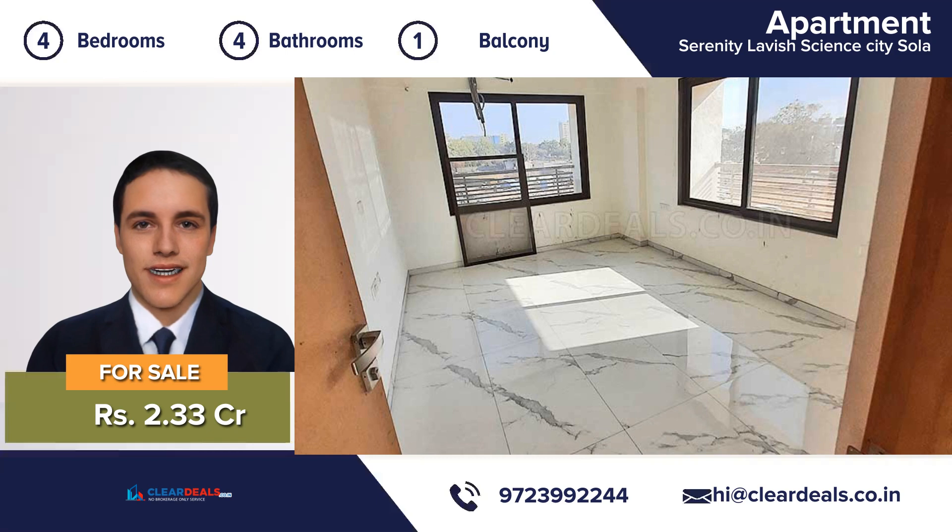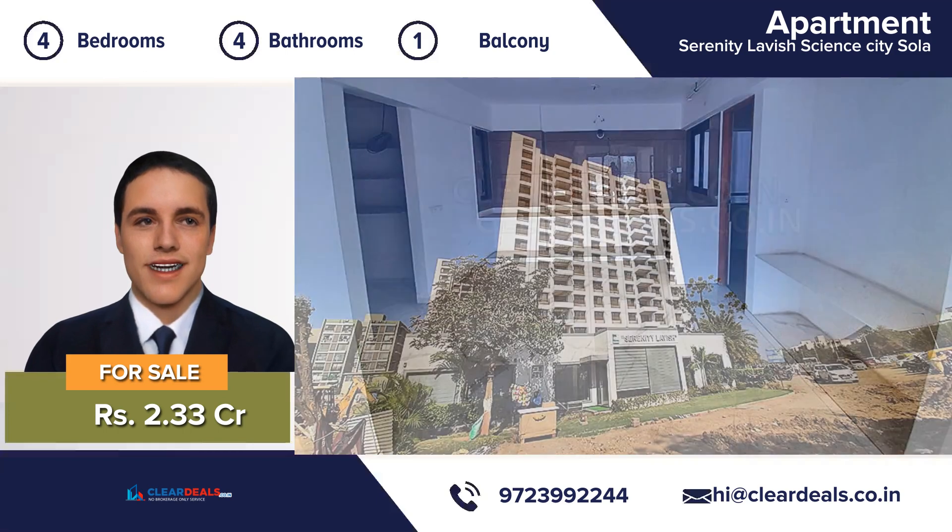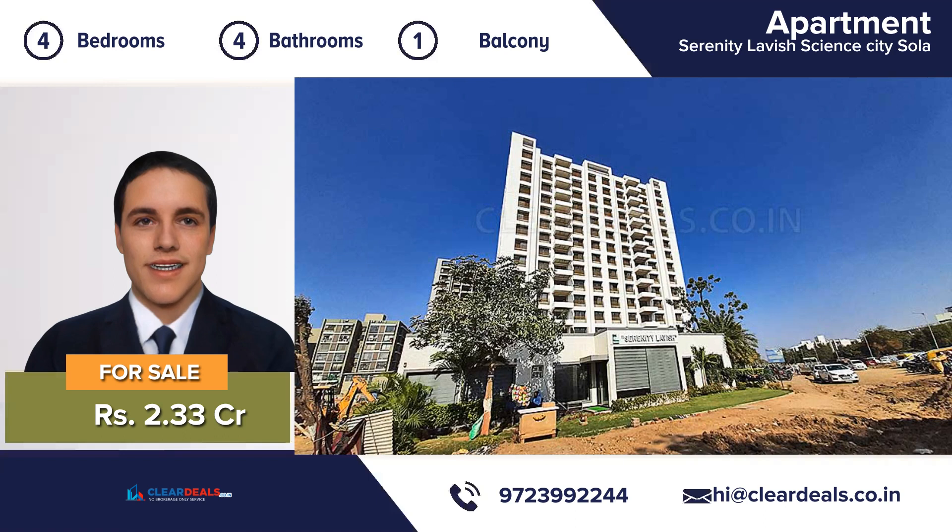It has been completely maintained from top to bottom. The location of this property is breathtaking and you can enjoy natural sunlight in daytime. The house is well ventilated to make you feel cool during summers.